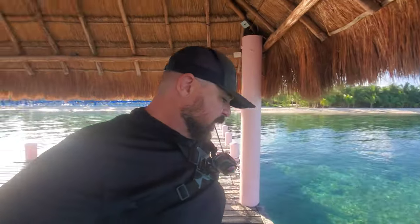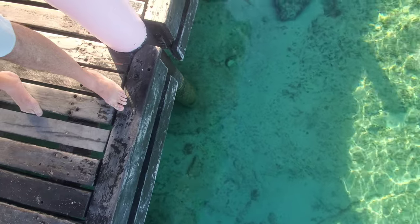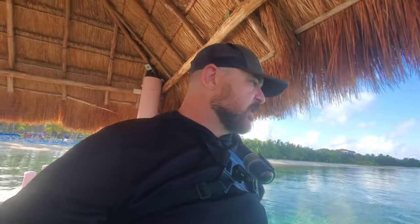I think we spooked everything out here. I'm not seeing anything else. There's a big parrotfish down there, but my big permit is gone and that bar jack I was looking for — he's out of here as well. They weren't too interested in anything I had to offer. So it is that time.